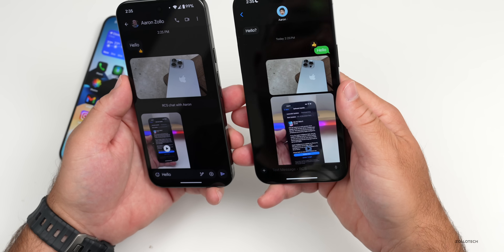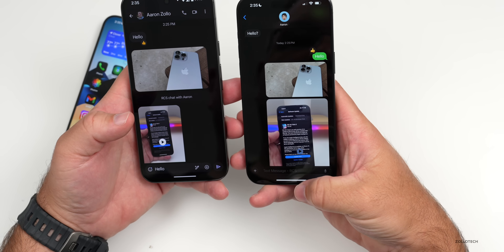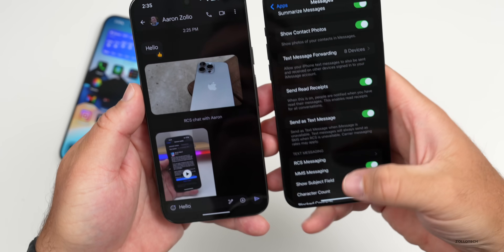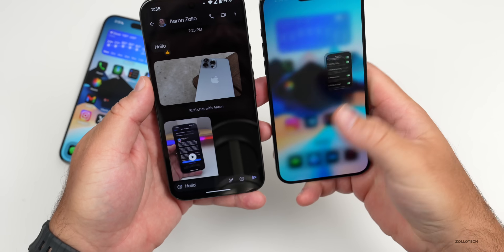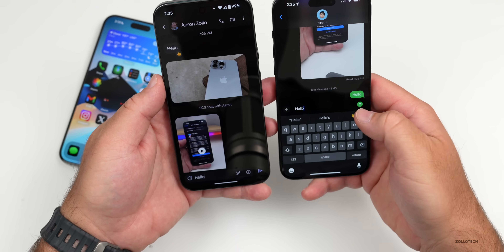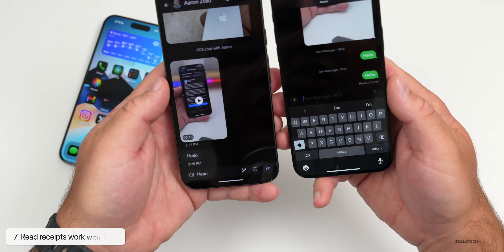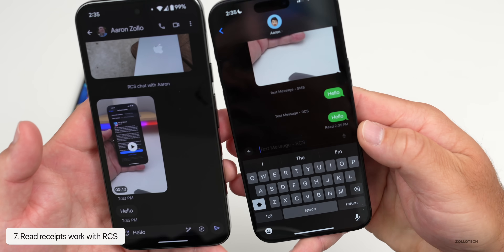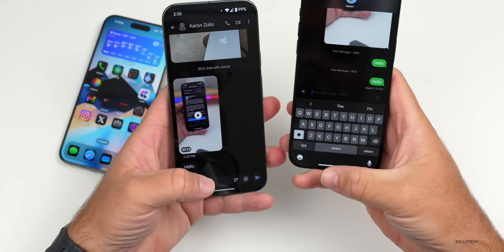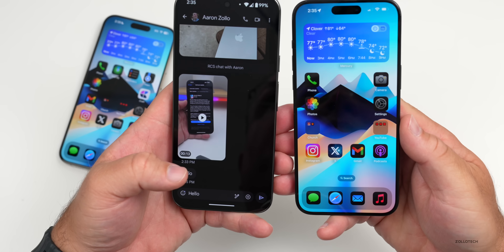RCS also supports read receipts that you can see between both devices if enabled in settings. We can send a message and it will show as read — you can see it here at 2:35 PM. If you want to disable that, you can. It will send over Wi-Fi or cellular.